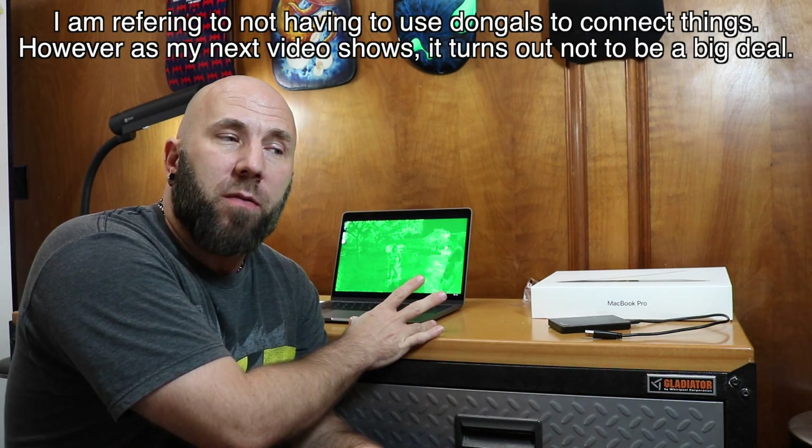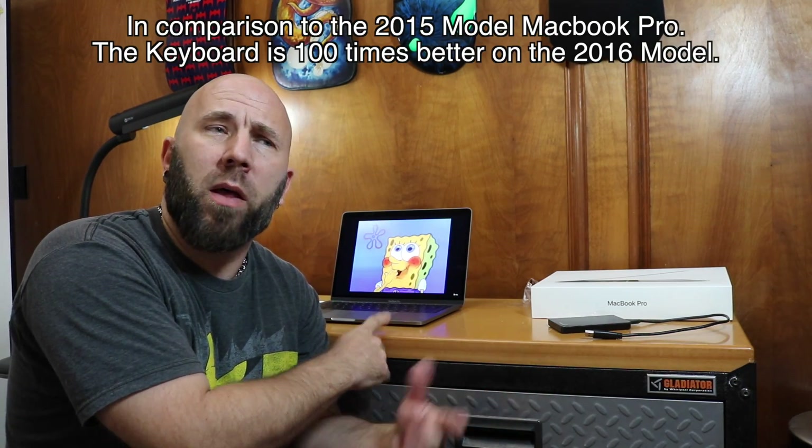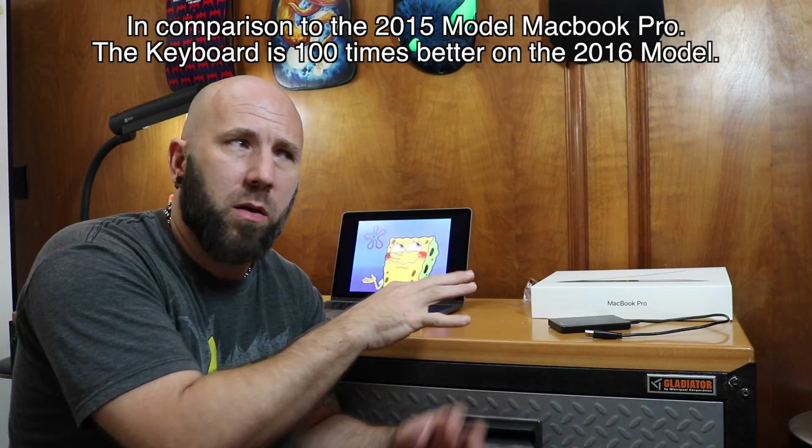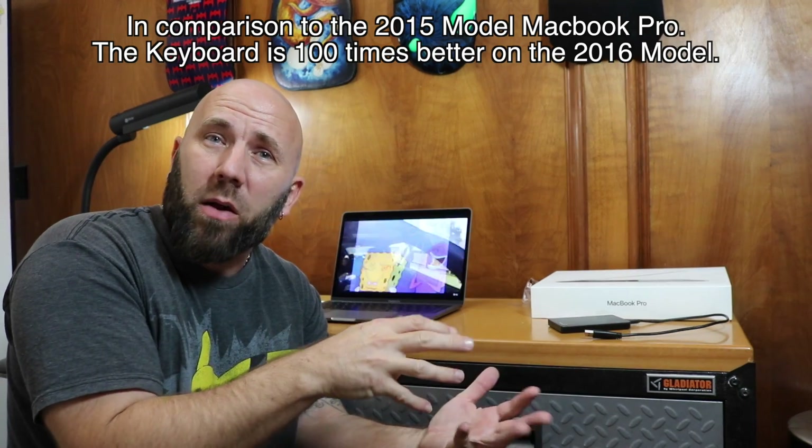That pretty much has guaranteed me that I am not keeping this particular laptop. I'm at least exchanging it for the same one. If I'm going to get the base model of something, it could at least have all the ports. I do like the keyboard better on this one. The very short travel keyboard — it's absolutely awesome. And it doesn't click all loud.